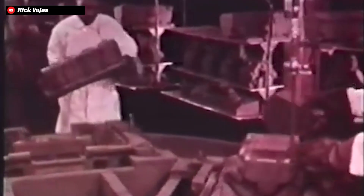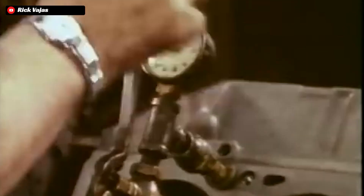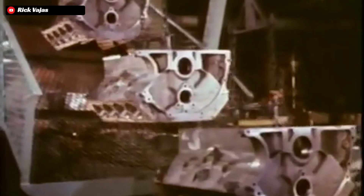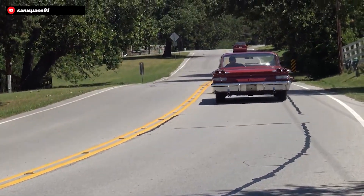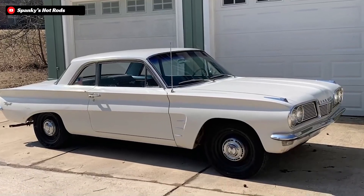The story of the 215 cubic inch aluminum block Buick began in the late '50s. GM had been toying around with the idea of a more mainstream aluminum block V8 with a few concept cars, but in 1956, they decided to actually pull the trigger on getting a production version underway. General Motors was eyeing an all-out assault on the market in the early '60s with newer small-sized cars, and they needed a power plant fitting for the smaller Pontiacs and Oldsmobiles like the Tempest and the F85.